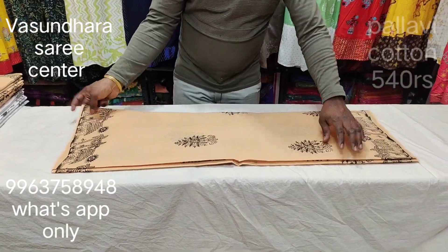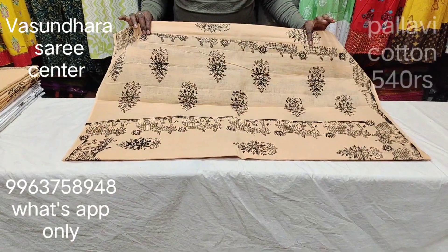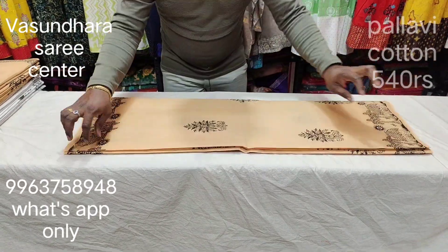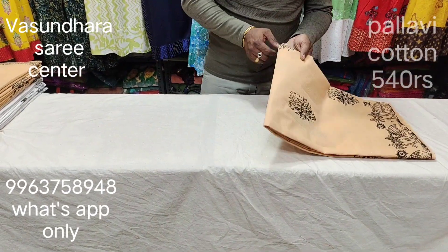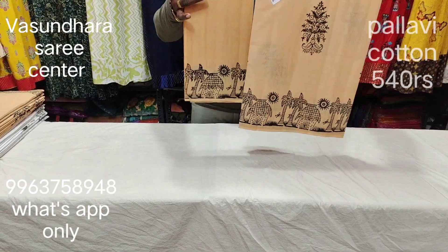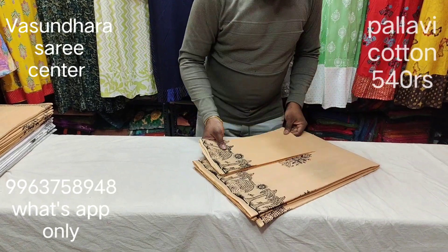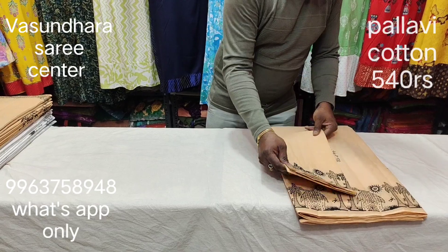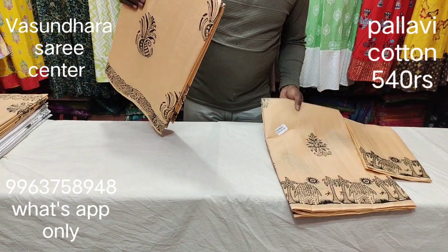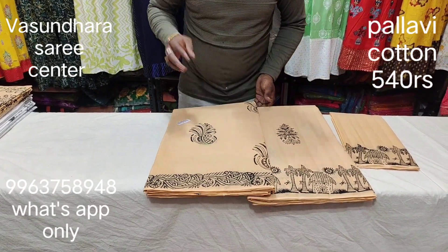This is the border and this is the color. This is what is printed — the Palla design. It is a different design. If you see this blouse, it is the same color. This is the concept of the color — the same color as the design. In total, there are 5 designs.